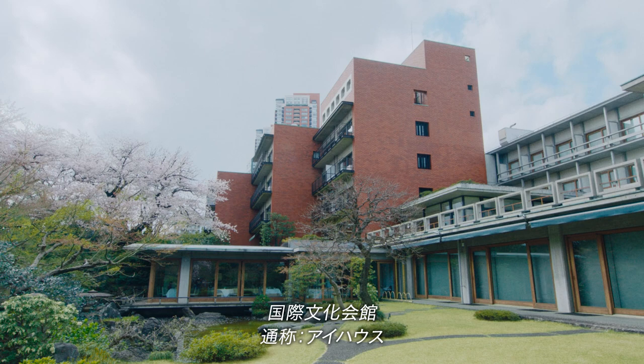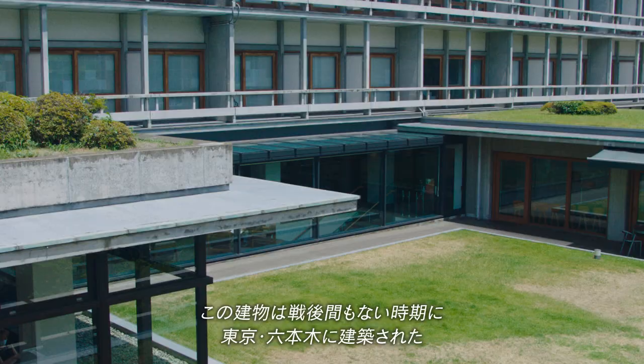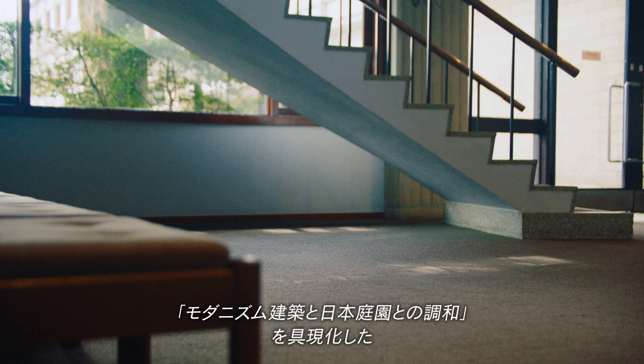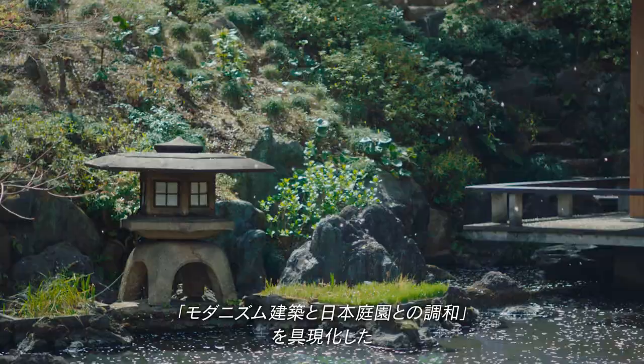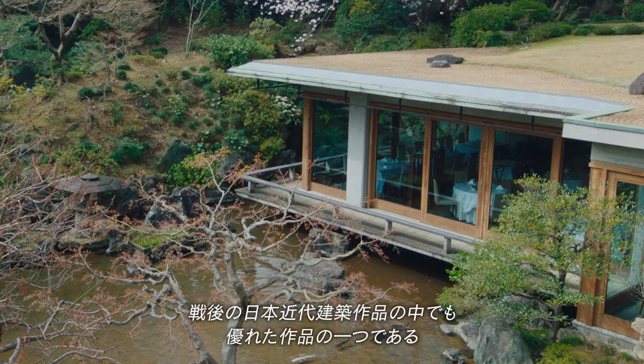International House of Japan, also known as I-House. This building was constructed in Tokyo's Roppongi District shortly after the war. Embodying harmony between modern architecture and Japanese-style gardens, it is one of the most notable works of post-war modern architecture in Japan.